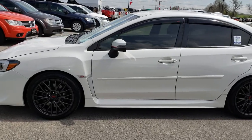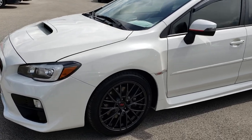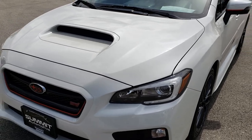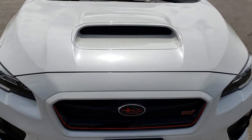This is stock number 9552. We are here at Summit Automotive in Fond du Lac, Wisconsin, your new and used sports car headquarters. Today we are checking out this super clean 2015 Subaru WRX STI.